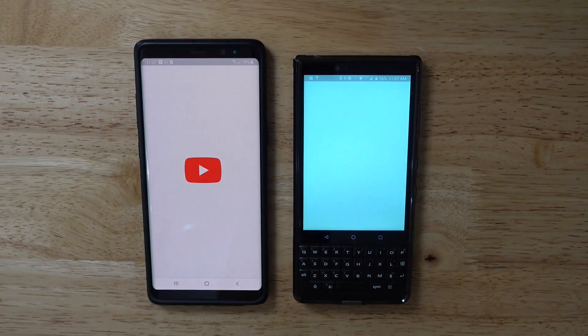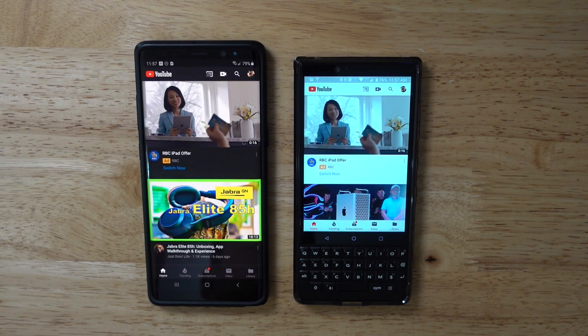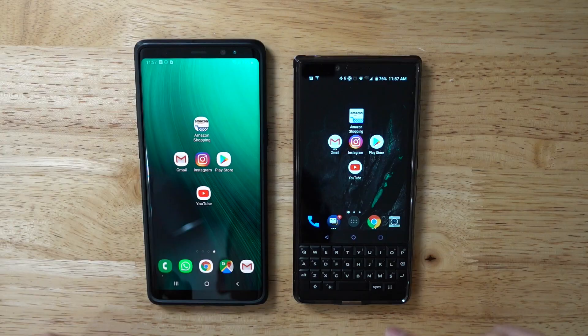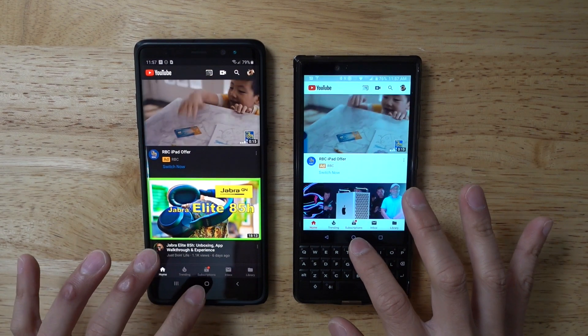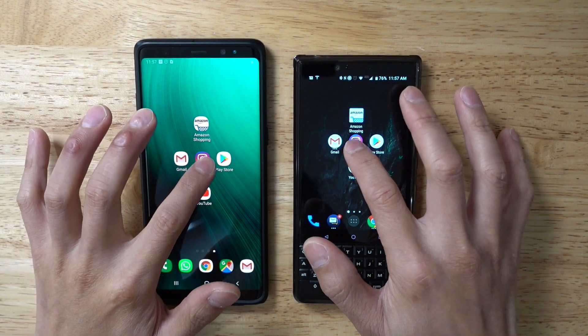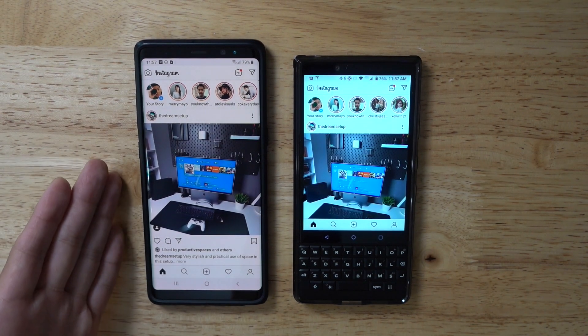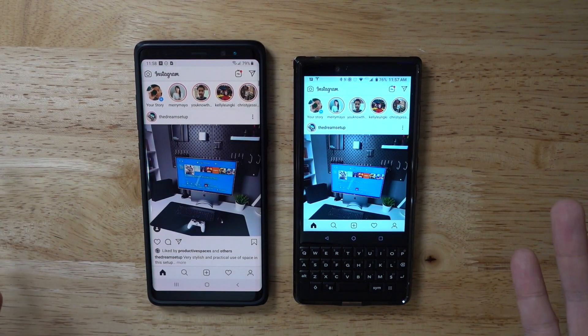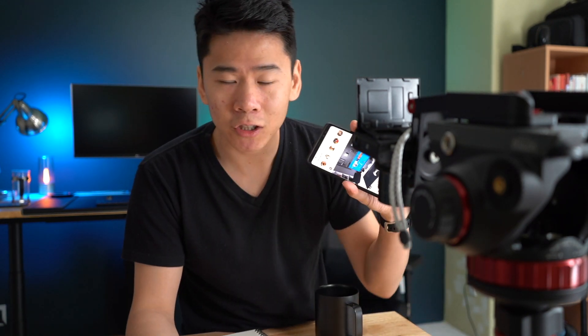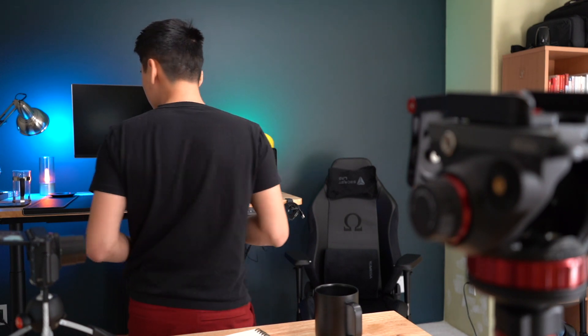The other thing to note is processing speed — how fast you open apps. If you're opening new apps there is a slight lag on the BlackBerry, but once they're open and running in the background it's actually the same speed. With Instagram, the Note 8 is faster by about a second or two on first open, but when you go back and reopen it they're around the same speed. So it's really not that big of a deal. In terms of playing games though, the Note 8 is going to be a lot better — if you play PUBG, Fortnite, or anything like that, go with the higher processing power phone.